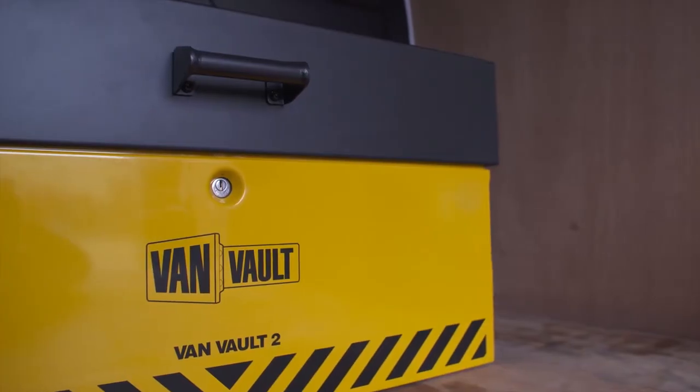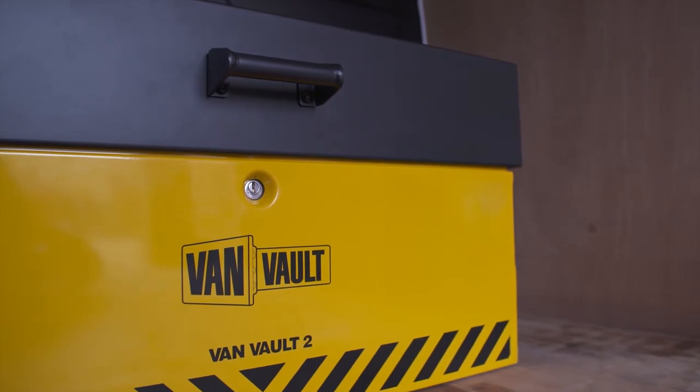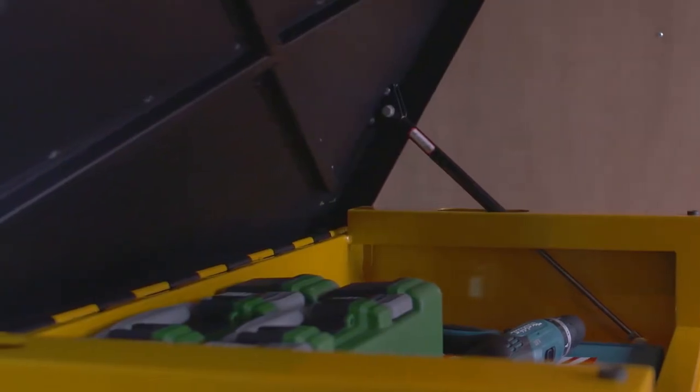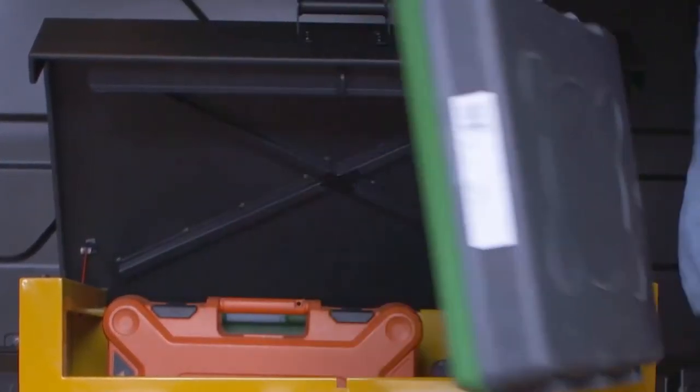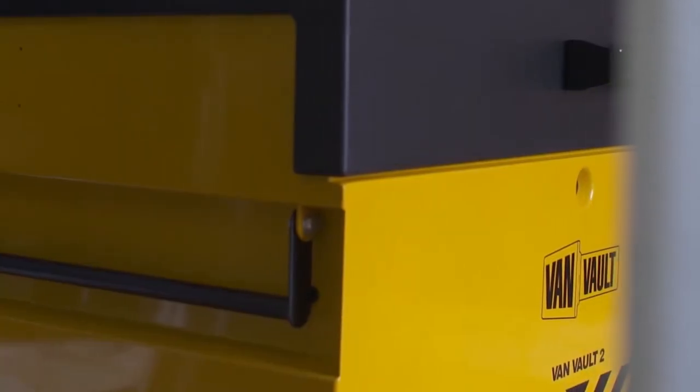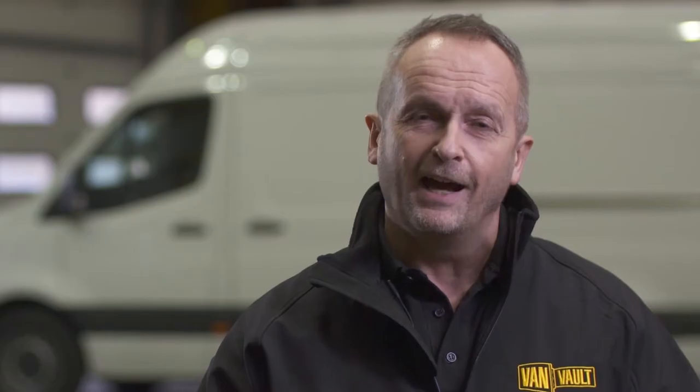Its heavy duty steel body has been designed to withstand the most determined attack. Robust security features such as the tamper proof internal hinge, crossbar reinforcing and the flush front closing lid keep thieves out. And then there's the vault lock locking system, housed deep within the body of the box and shielded by a hardened steel plate — giving advanced protection from drilling, cutting and picking.